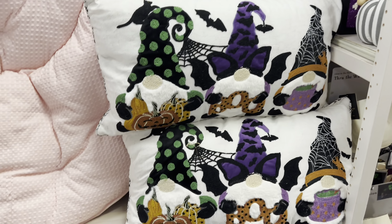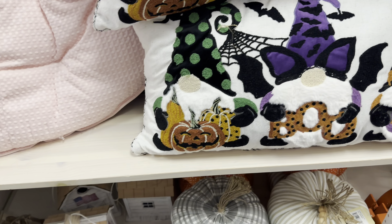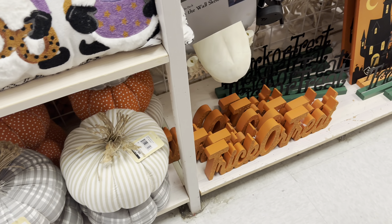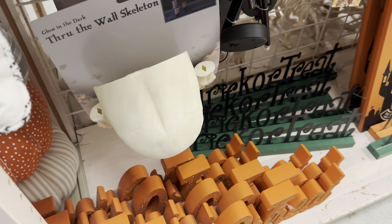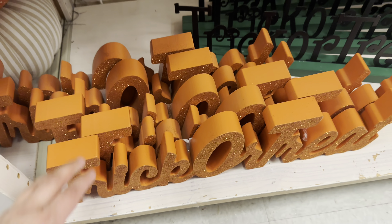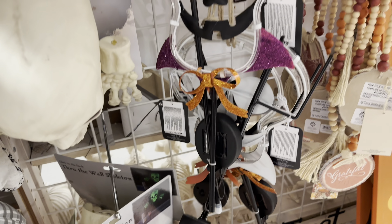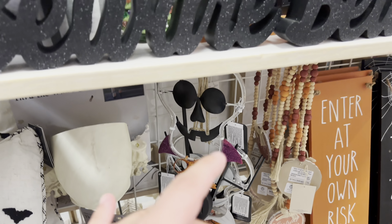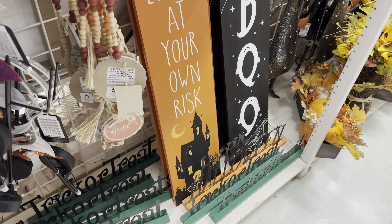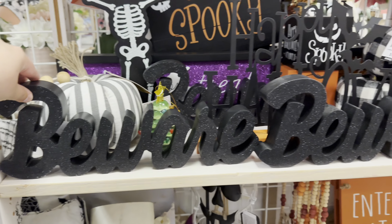Let's see what they have. So they have these little gnome throw pillows with this image in the back. They have some pumpkins. Trick or treat. Let's get you a better sight of this. You can put it on the wall. We have some little light pieces. We have some signs. Beware. Happy Halloween.